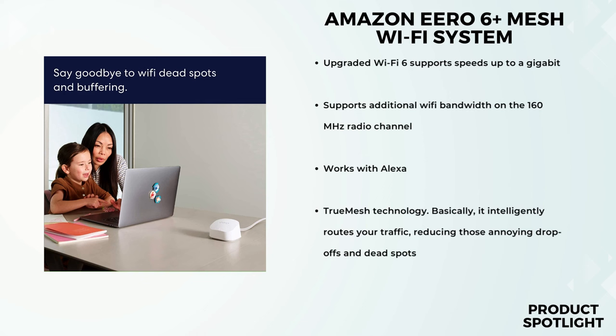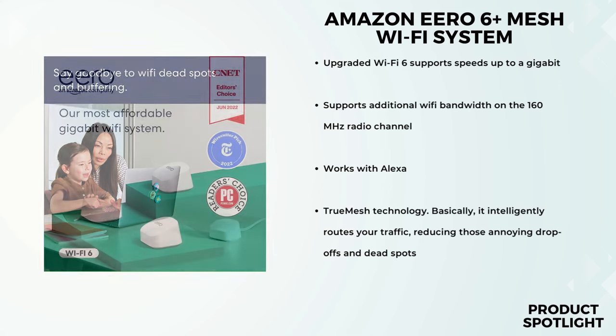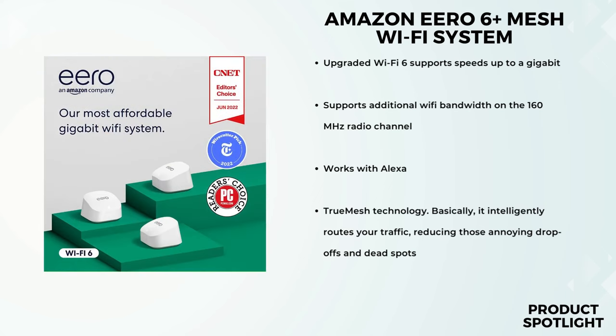If you do run into any issues, Aero's got your back with their world-class customer support — you can give them a call or shoot them an email. The Aero 6 Plus also receives automatic updates for security and performance improvements. With its gigabit speeds, wide coverage, ease of use, and reliable connectivity, it's a solid choice for anyone looking to upgrade their home network, whether you're a tech enthusiast or a casual user.